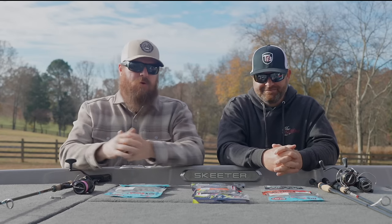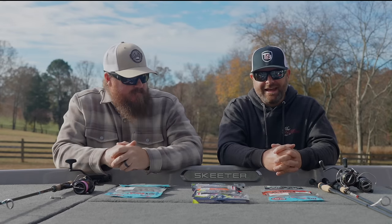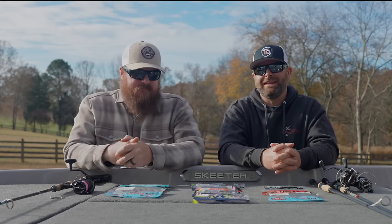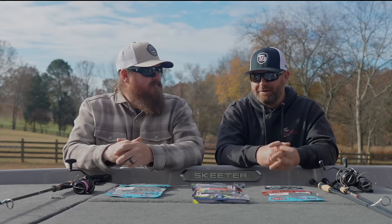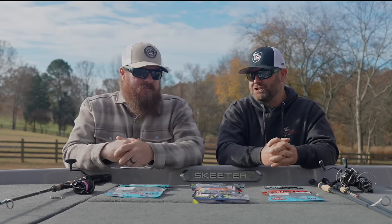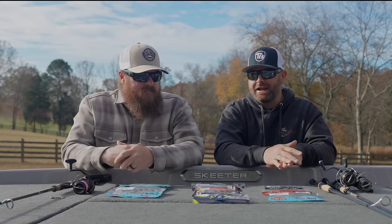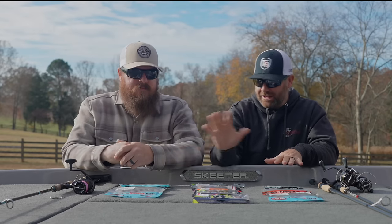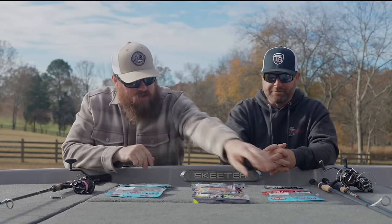The Ned Rig category is just too large and too important in the sport at this point. The Ned Rig category has completely exploded over the last few years — so many different new baits, different formulas, different shapes. We have some of our favorite baits in the worm category, some creature category, and then to finish it off, hooks and gear. Let's get started.